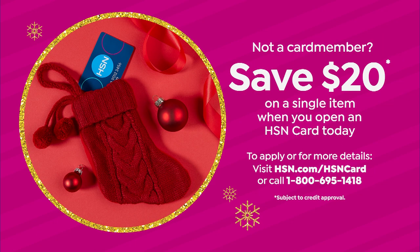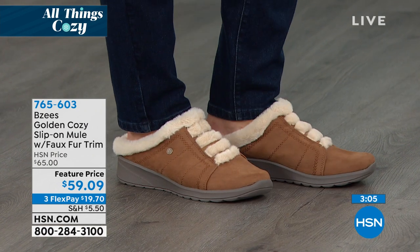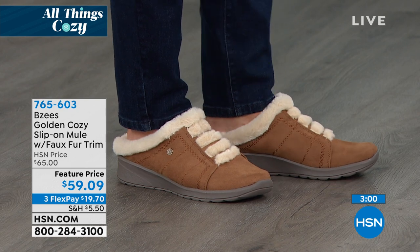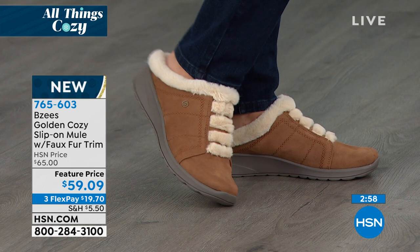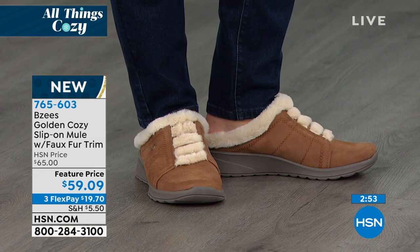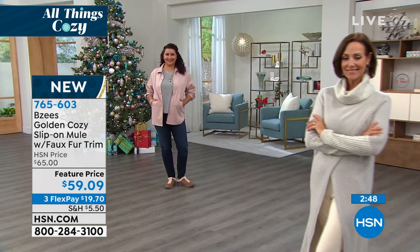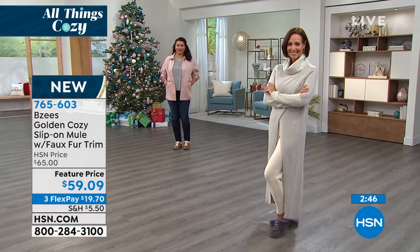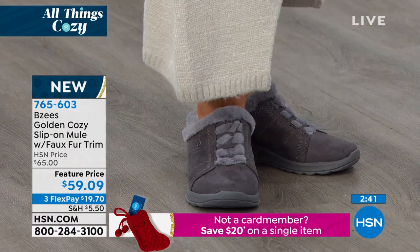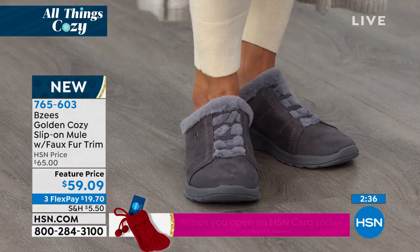Maybe you're standing at the kitchen for a long time preparing dinner during those long holiday days — this is what's going to keep your feet feeling toasty but comfortable. All that support, cushion, air-infused outsole, and beautiful soft materials. Brand new, item number 765-603. Three colorways that go with everything: gray, toffee brown, or black — there's not a bad one in the bunch.